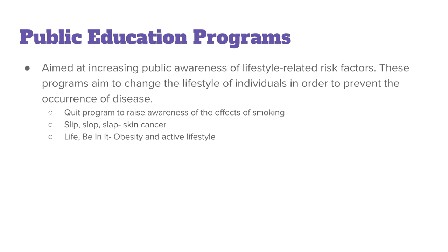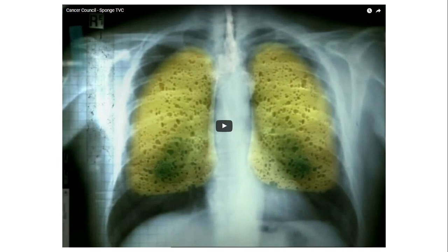I've included two videos here which you can play at your own leisure from Google Classroom. The first is the Cancer Council sponge ad which aims to stop people from smoking, and the second is the original Slip Slop Slap ad run by the Cancer Council and anti-cancer organizations.